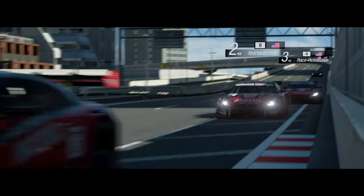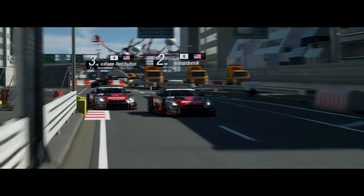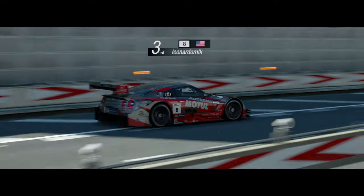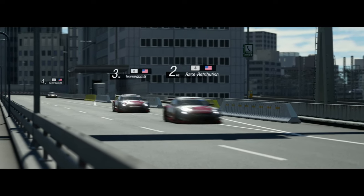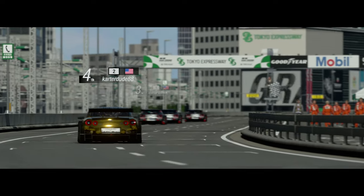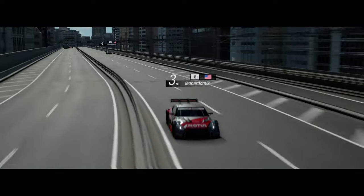Expectations need to be managed though. Don't expect anywhere near the car count of the PS3 games — it's just not realistic. Cars these days take a lot longer to build, which means it's physically impossible to match those ridiculously high numbers. What we could realistically be seeing is a higher number of cars than what's currently available in Gran Turismo Sport.